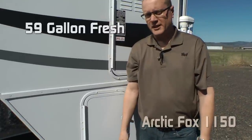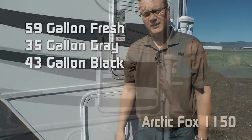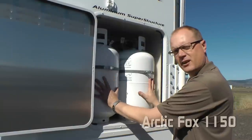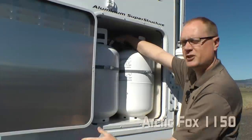Tank capacity is improved: 59 gallon fresh water tank, 35 gallon gray water tank, and 43 gallon black water tank. In the LP compartment you'll be pleased to find that we can accommodate two seven gallon LP tanks, and they come standard with an auto changeover regulator.